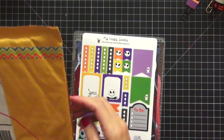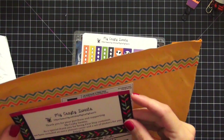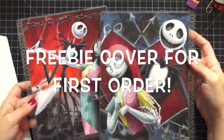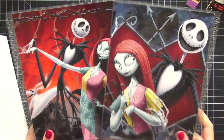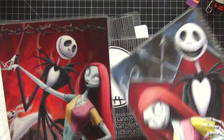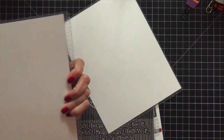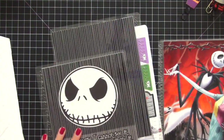My next package is from My Crafty Sweets and I freaked out when I saw these. She made me some Erin Condren covers. Oh my god — I love Nightmare Before Christmas and everybody does. I love these covers so much. I believe this is the front and this is the back, so it goes like this. The insides are blank but I'm totally okay with that because I like to put all my Post-it pads there.